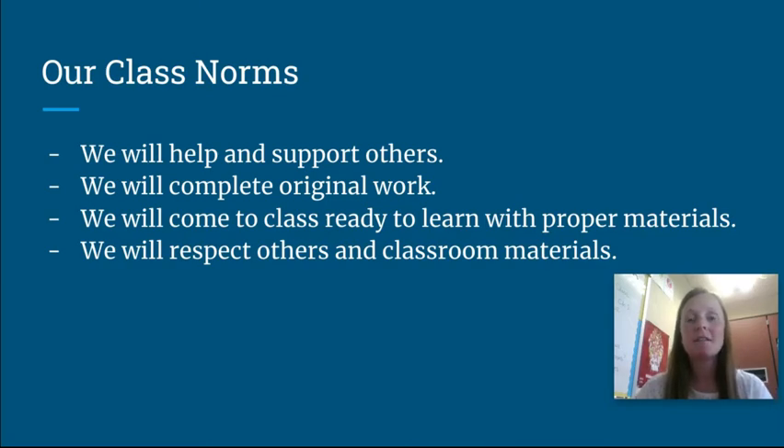Our math class norms are what I discuss with the students on our first day. We'll help and support others — my class is really collaborative, we talk a lot and do group work. We also want to make sure we're completing original work. In the past we've had some issues with students using apps like PhotoMath, which takes a picture of the problem and solves it for you. The homework is to practice skills so you can do well on the test. We also focus on coming to class ready with all proper materials and being respectful of others and classroom materials.